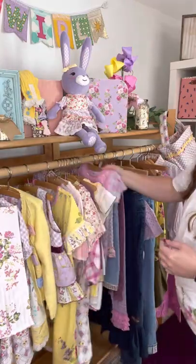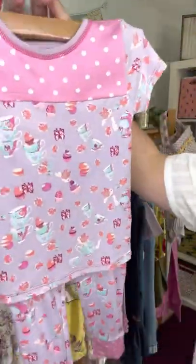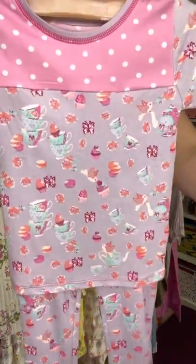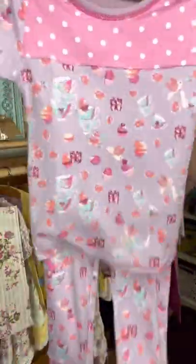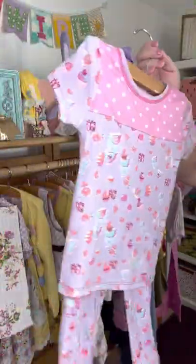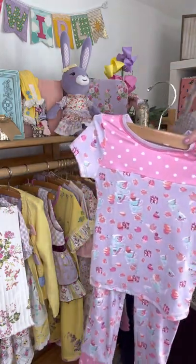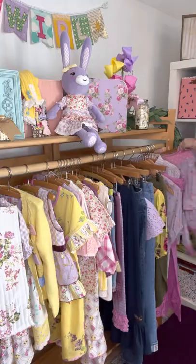Before I go to the accessories, I want to show you our pajamas because we have one pair of pajamas this month. They're purple and pink and have cupcakes and tea cups and tea kettles and all the things. Super cute short sleeve. This is our signature buttery soft Matilda Jane material that you guys know and love. These are an easy add-on and would honestly make for a really great Easter basket stuffer.